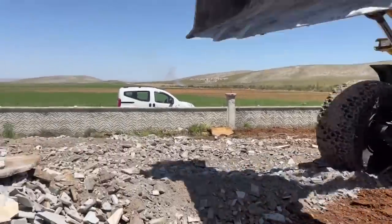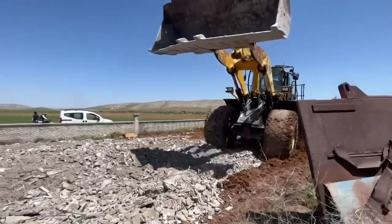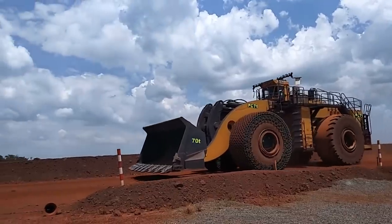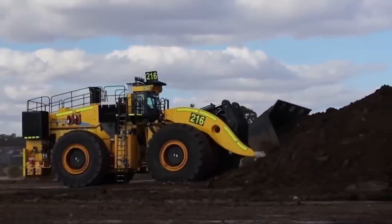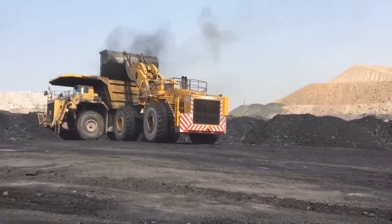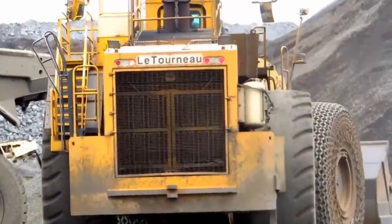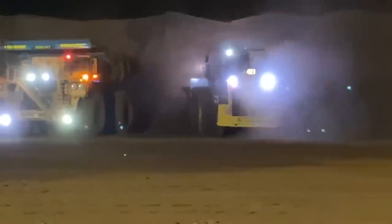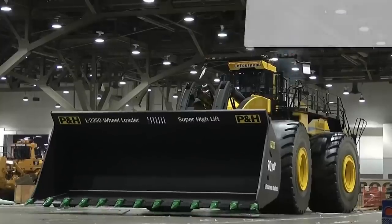Stepping into the realm of large-scale quarry and mining operations, the spotlight falls on the Komatsu wheel loader L2350. This colossal machine stands as a testament to Komatsu's commitment to delivering excellence, power, and efficiency in their heavy equipment range. The L2350 is known for its impressive loading capacity. It's specifically designed to match the size and scale of substantial dump trucks used in quarries and mines. This capability allows it to move massive amounts of material in a single pass, significantly boosting productivity and operational efficiency. Its robust design ensures that it can withstand the rigorous conditions of large-scale excavation and quarrying operations, confirming its reliability and durability.